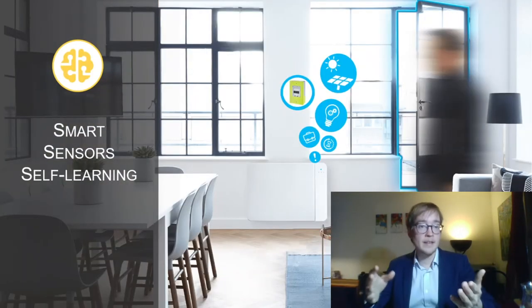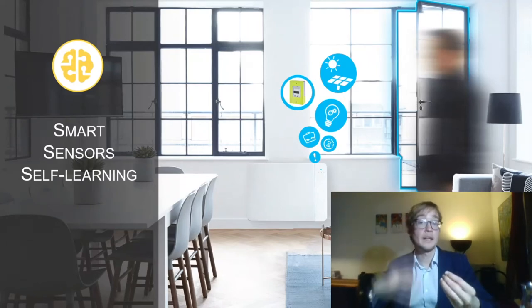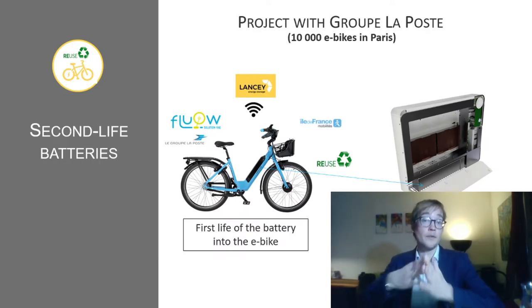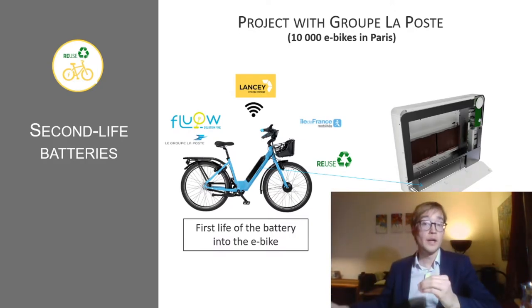It's a smart device with sensors and self-learning, in order, through an autopilot, to generate a very good level of comfort while saving as much energy as possible. It's a system ready for second life. We've revealed a world premiere with Groupe La Poste: 10,000 electric bikes deployed in Paris will give their batteries a second life into our systems.